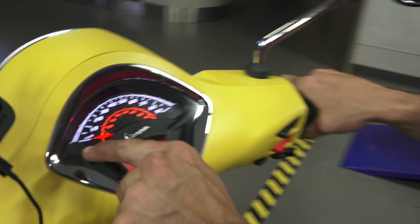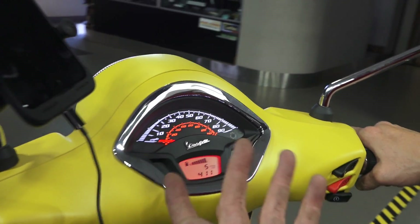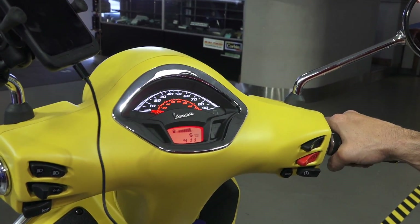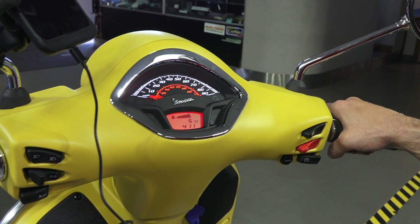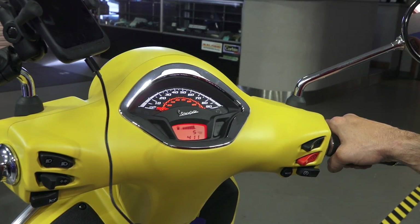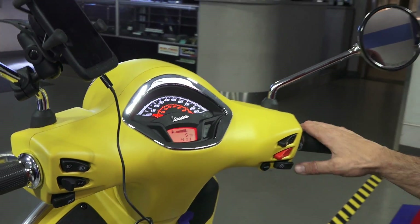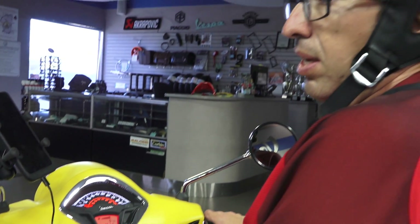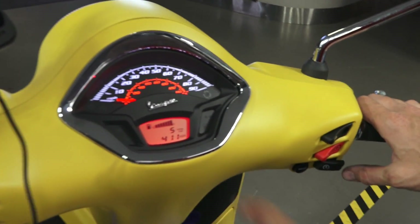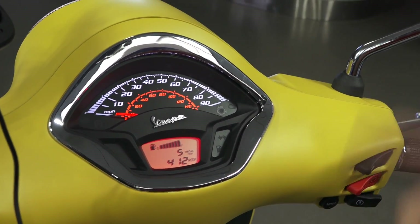Now you can see both the ABS and ASR indicators are no longer flashing, which means they both completed their self-test. If they're still illuminated after you ride about 10 feet or 3 meters, there's some problem with the system. The main issue I've seen is people coming in with flat tires wondering why the scooter is hesitating. On this 2018 model, you just hold the ASR button for about one second and the indicator on the LCD screen comes on, indicating the traction control system is turned off.